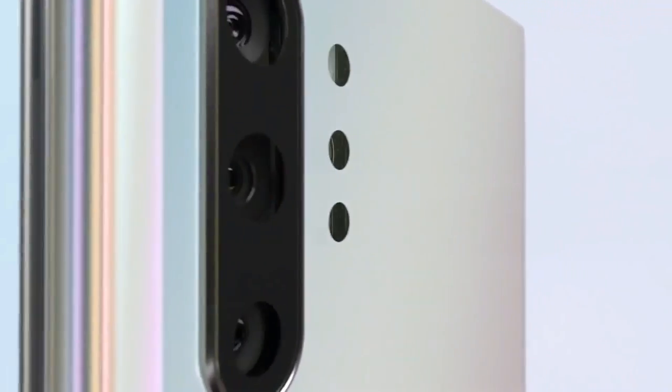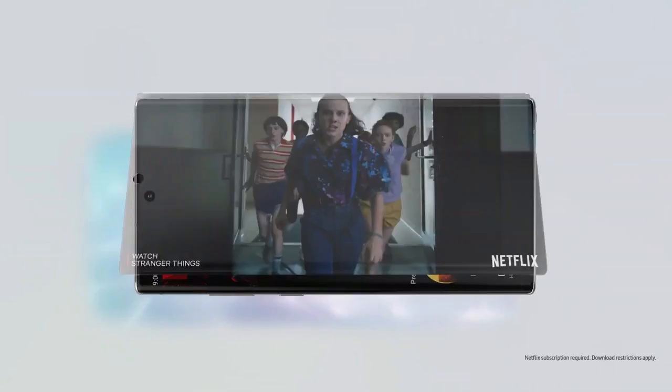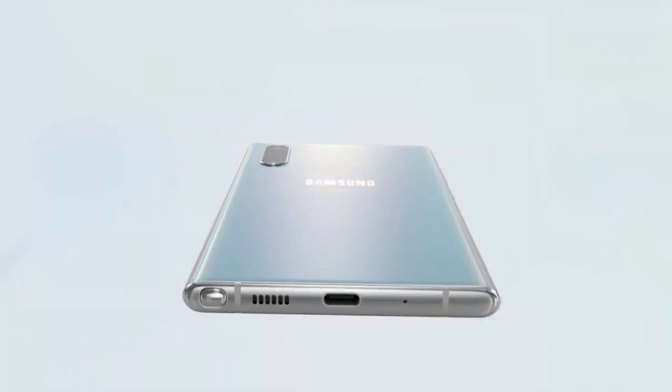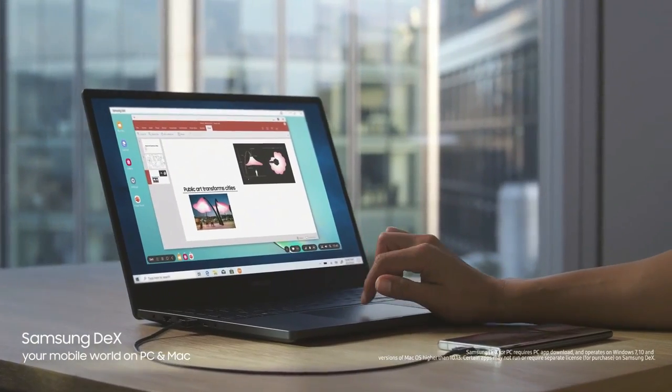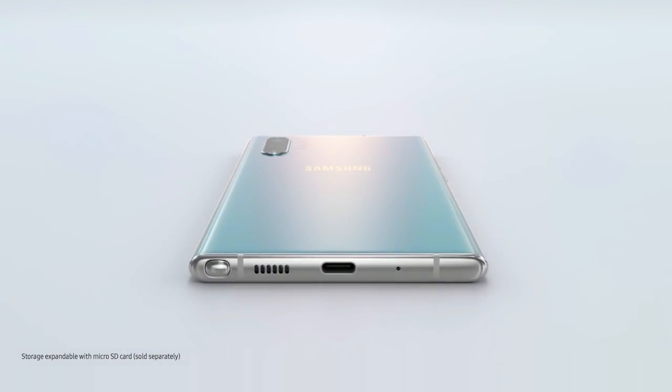There is a 10-megapixel camera on the front for selfies with an f/2.2 aperture, and the front camera also features autofocus. The Samsung Galaxy Note 10 Plus 5G runs One UI based on Android 9 Pie and packs 512GB of built-in storage that can be expanded via a microSD card up to 1TB. It's a dual-SIM smartphone that accepts nano-SIM cards.